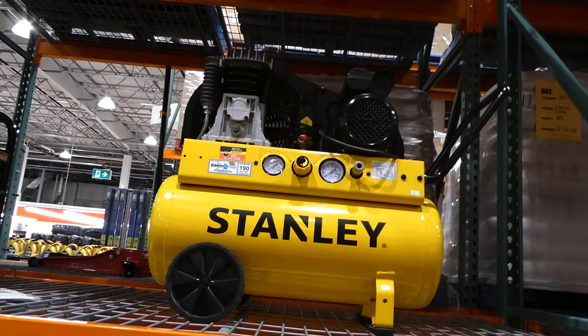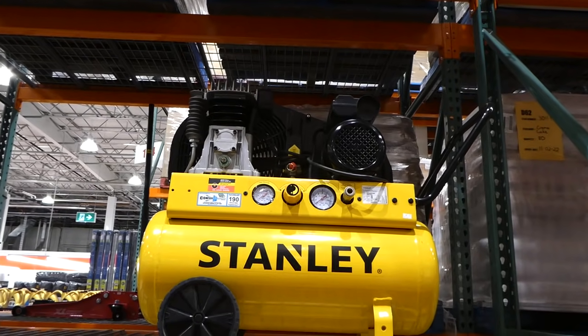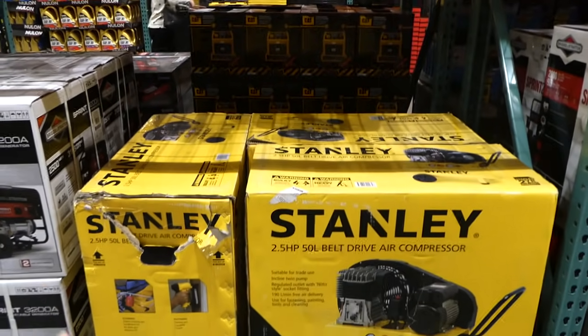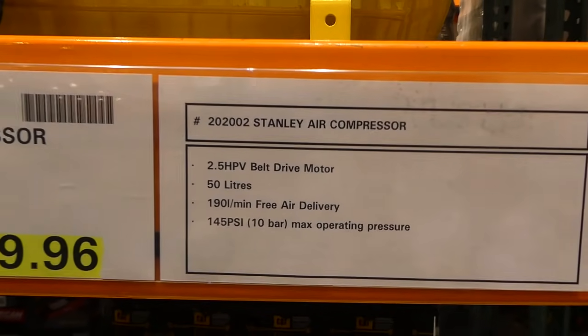The Stanley air compressor — 2.5 horsepower, 50 liters — was originally $650 and is now $399.96. There's a floor model plus three boxed units at our Costco, with no expiry date, so this deal is likely until they're gone.